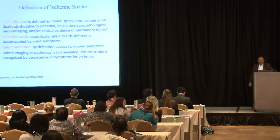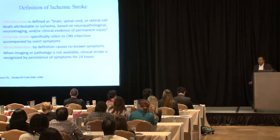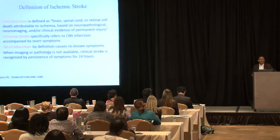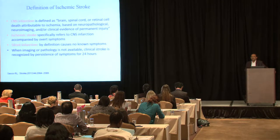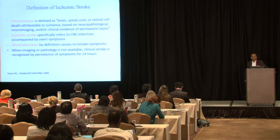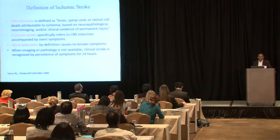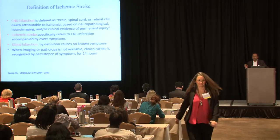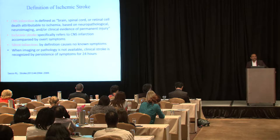CNS infarction is defined as brain, spinal cord, and/or retinal cell death attributable to ischemia. Most of us forget that the retina is part of the CNS. CNS infarction includes all three components, and requires neuropathological, neuroimaging, or clinical evidence of permanent injury.